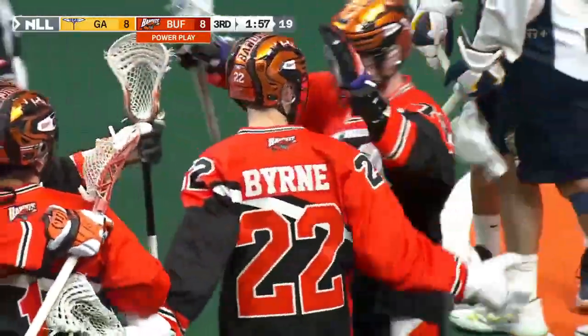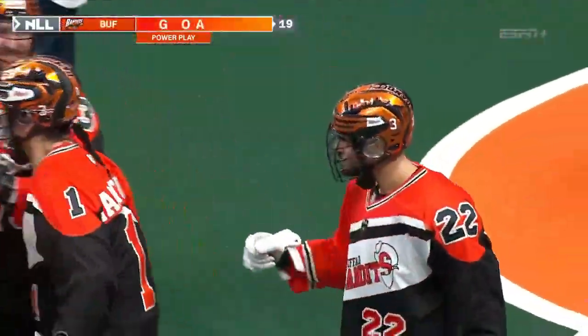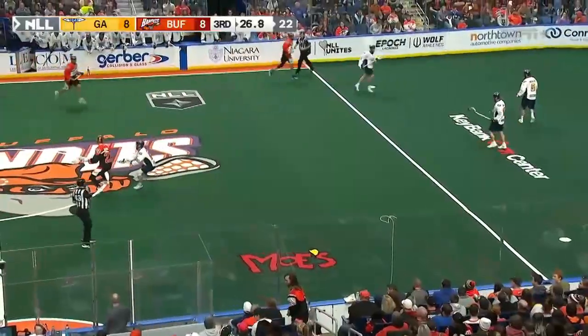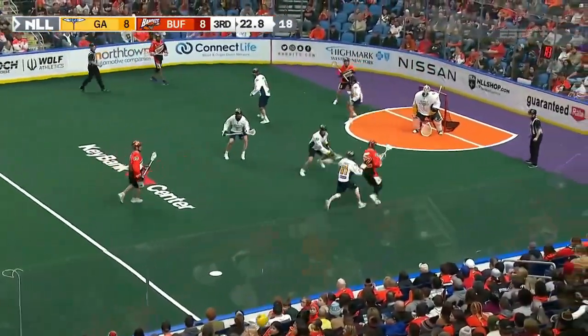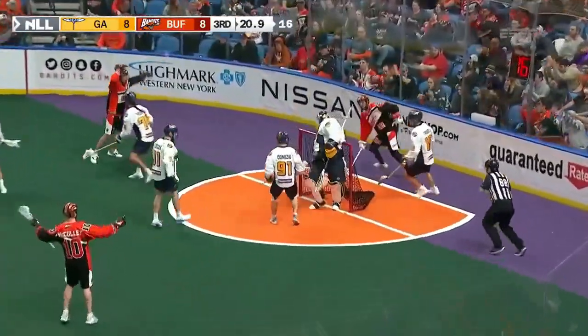One, two, three, four, five — Josh Byrne! Out at center is Josh Byrne as he takes a twirl, dashing in, still with one arm, over the shoulder — score!